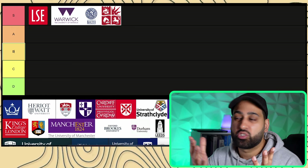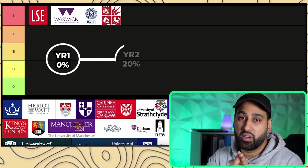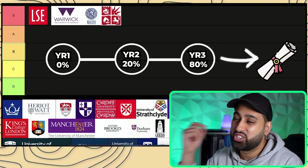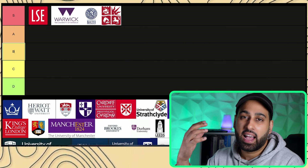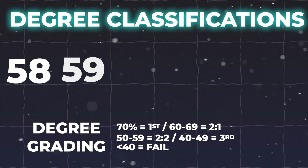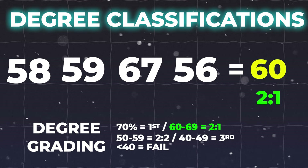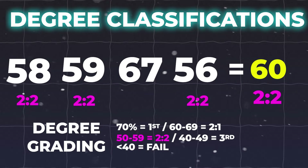Employers also know that grading at these institutions isn't straightforward. A lot of UK unis have a simple structure: 0% contributing from your first year, around 20% in your second year, and 80% in your third year. But some top unis use their own marking system where the number of units at a certain level determines your final grade. For example, if in your final year you get 58, 59, 67, and 56 — most unis would average those to give you 60, meaning a 2:1. However, at some top unis, because you achieved a 2:2 in the majority of units, you'd end up with a 2:2.